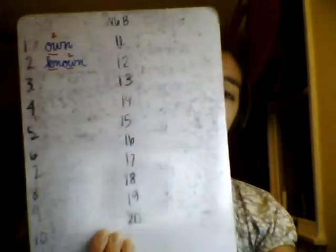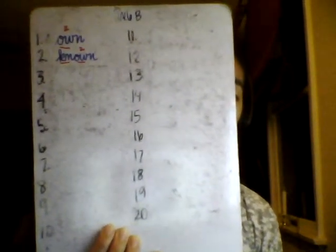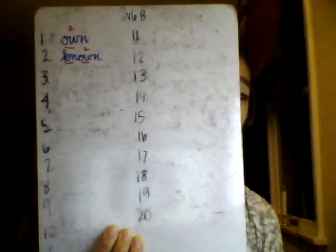Number 2: known — one syllable. I should have known the correct answer. We think to spell N-O-N. Spell out loud with me: known, K-N-O-W-N. Please write and mark known in your notebook.